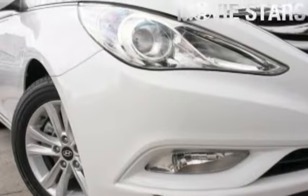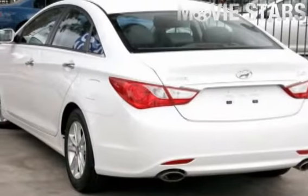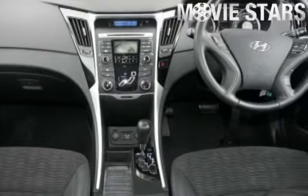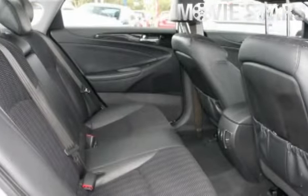Used Cars Online is proud to offer you this great value, 2010 Hyundai i45. It has an efficient 2.4-liter engine and a smooth shifting automatic transmission.